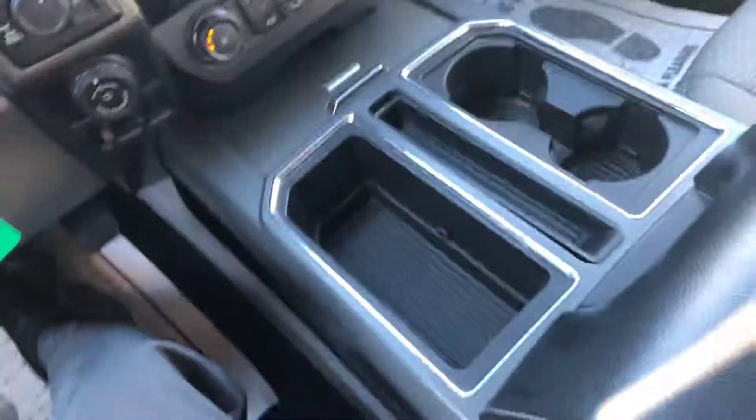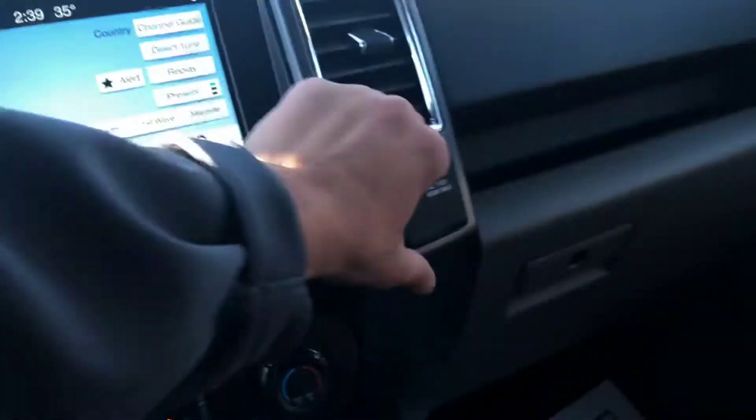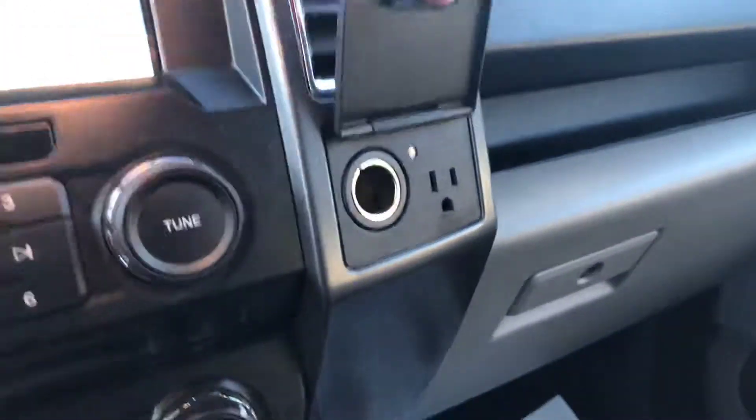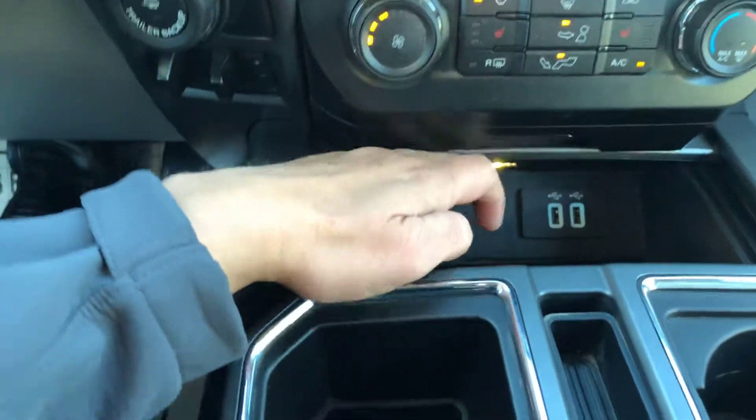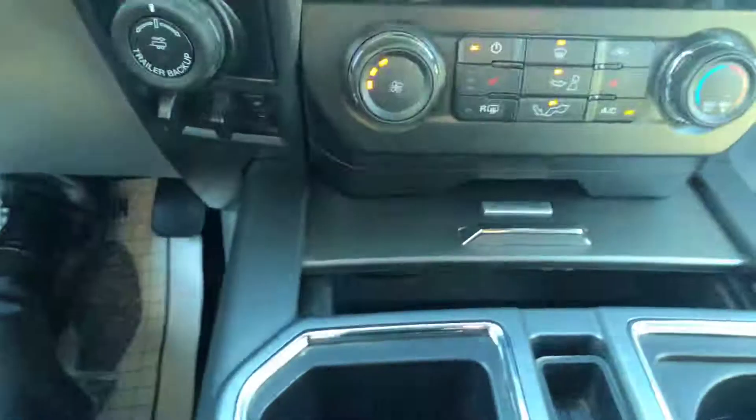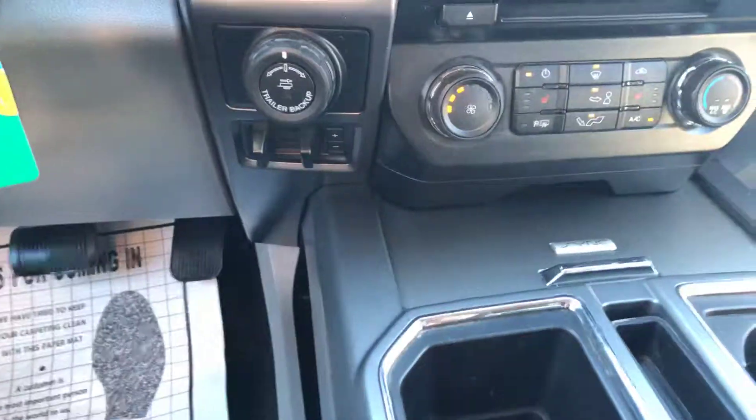The interior is cloth, it's gray, with the center console here. Got a couple outlets — a regular 110 outlet and a 12-volt. Comes with Sync, which is all the Bluetooth hands-free capability for your smartphones.